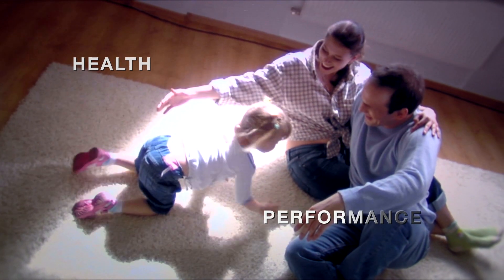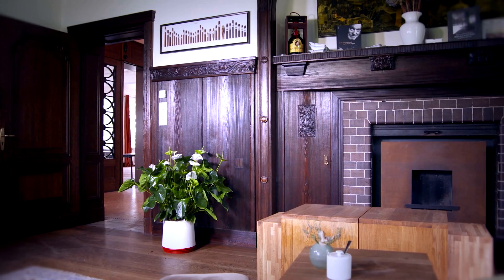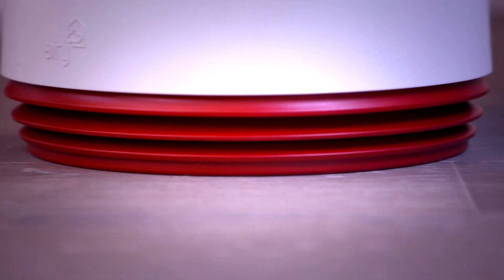Good air. We need it for well-being, health, and performance. AIRI is a world first that ensures we're surrounded by good air. AIRI is a unique, internationally-patented air cleansing system that uses the detoxification potential of houseplants.